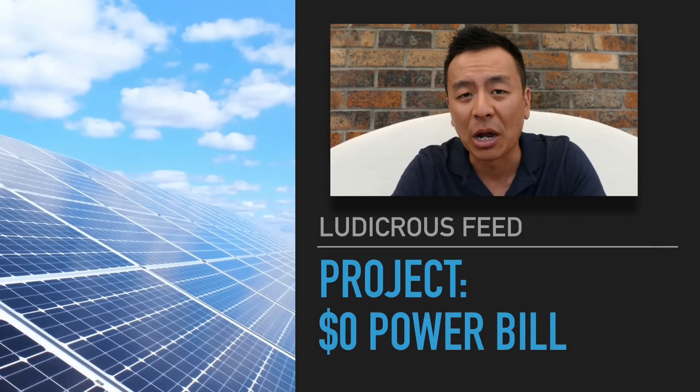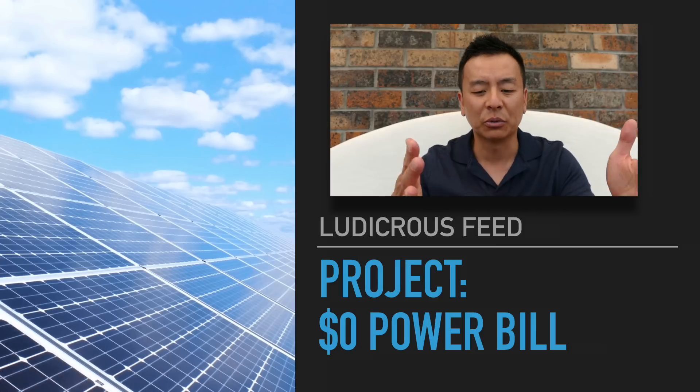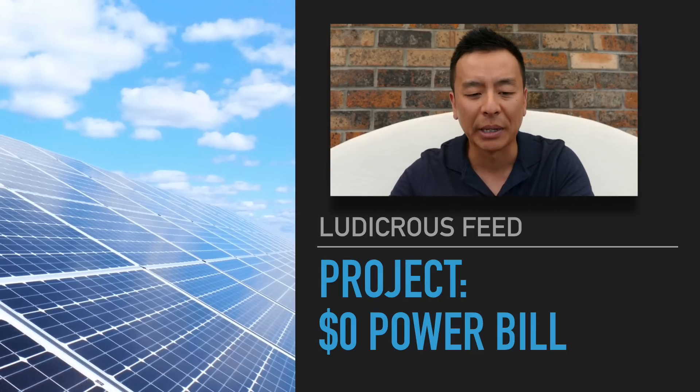Hey everyone, you're with Tesla Tom. Thanks for joining us on Ludicrous Feed. It's a really hot day here in Sydney, so it's a really good day to talk about solar panels. I'm hearing a lot of feedback from you guys about maybe getting more solar panels for my house to reduce my power bill. Today I'm going to talk about how to get my power bill down to zero — I've called this Project Zero Dollar Power Bill.